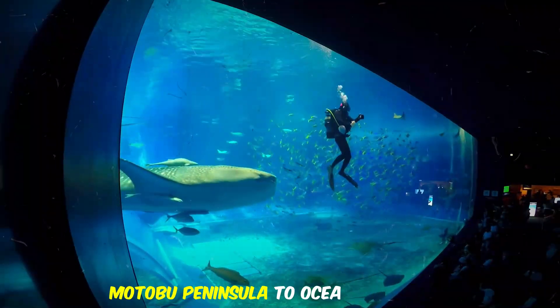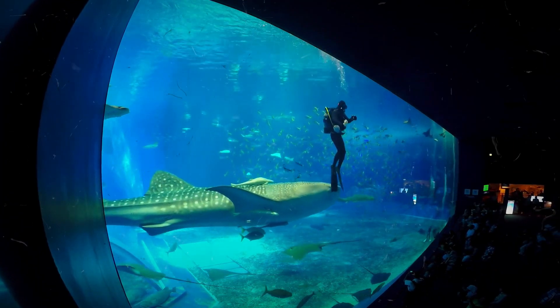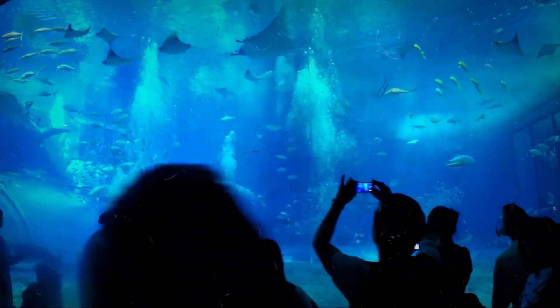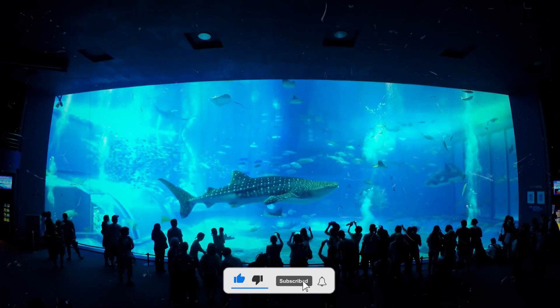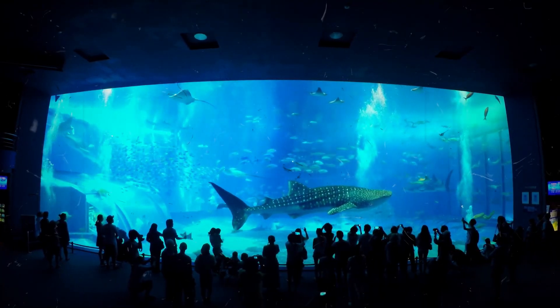When you arrive at the entrance to Okinawa Chiraumi Aquarium, you will be greeted by a monument of a whale shark, the largest fish species. Take a selfie with the beast before continuing to the main exhibits. As you enter the aquarium, visitors will find that it is the world's first large-scale breeding of live coral using an open system.